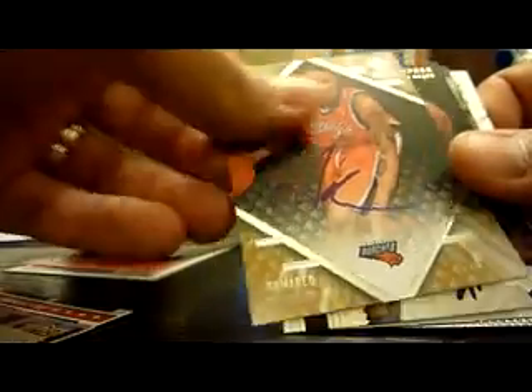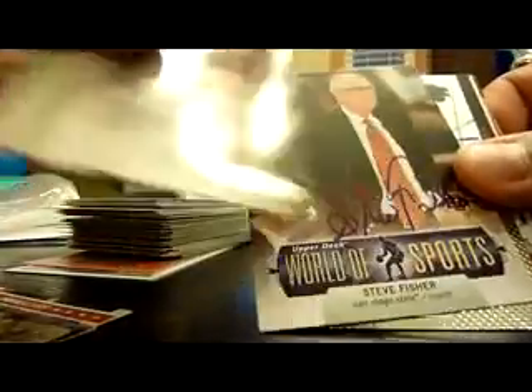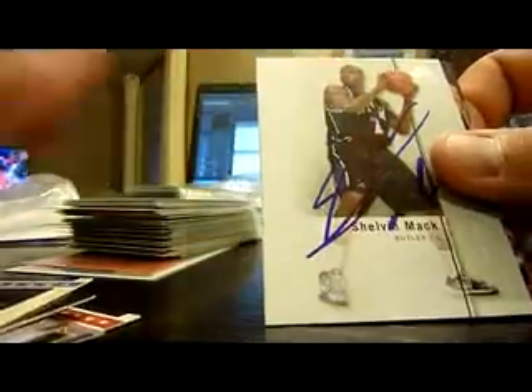And lastly, the basketball ones. Solomon Alibi, Craig Brackens, a nice Will Blalock, Jamario Davidson, Ronald Dupree, Steve Fisher, Justin Harper, Dontrell Jefferson, Jerome Jordan, Shelvin Mack, Chris Quinn, Tracy Murray, and Adriel Summers.